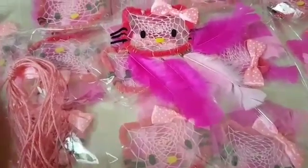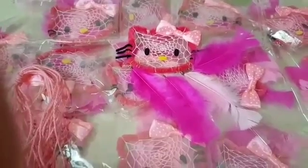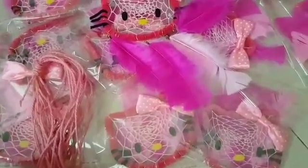I already opened our parcel and I want to show you the Hello Kitty dream catcher. I only have limited stocks of this because our supplier is always busy.